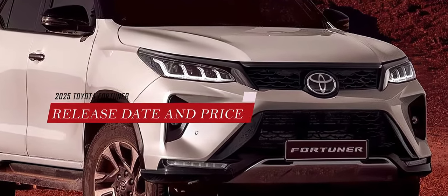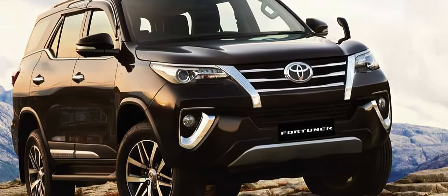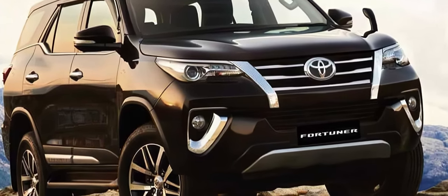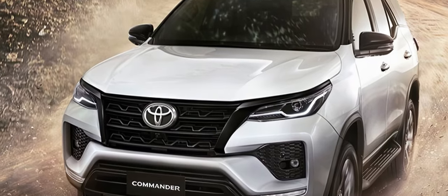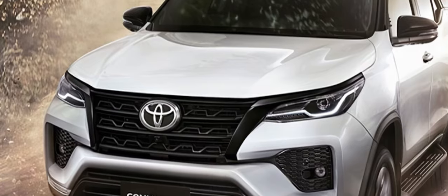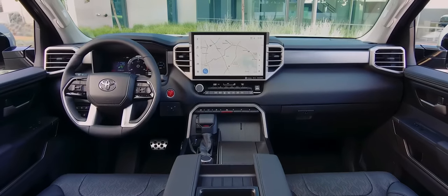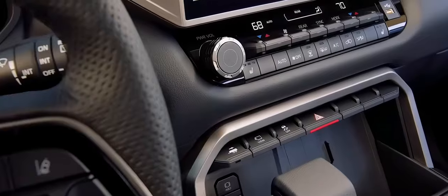The 2025 Toyota Fortuner is expected to be revealed in late 2024 or early 2025. It will go on sale shortly after its debut in various markets around the world. The price is not yet confirmed, but it is likely to be slightly higher than the current model, which starts at around $45,000 in Australia.